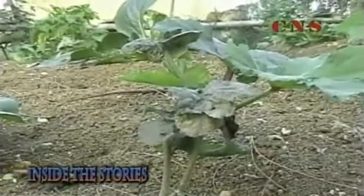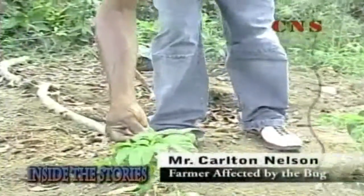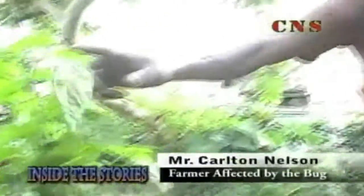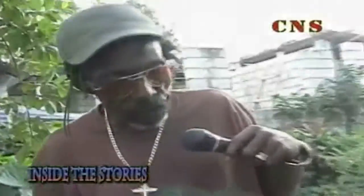Our farmers also had to grapple with the effects of the pink mealy bug. Carlton Nelson, a Portland farmer, explains his loss: these are dangerous bugs — they killed all the crops. The pepper and everything around here, they killed it all out, going from the top to the bottom. After a while, they dry out and die. We planted these things for my family and friends, and sometimes to sell to the supermarket, but now we can't really do that anymore.